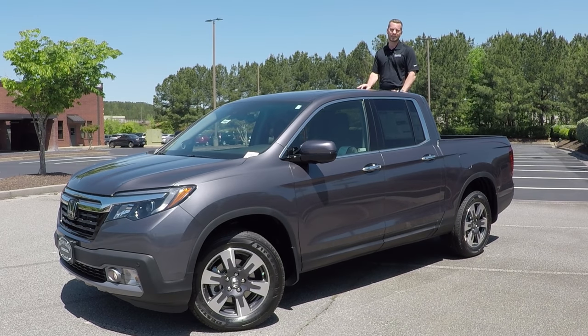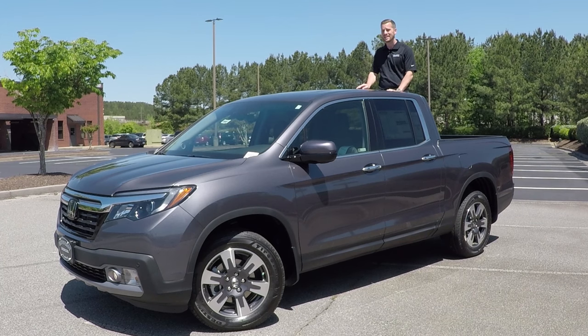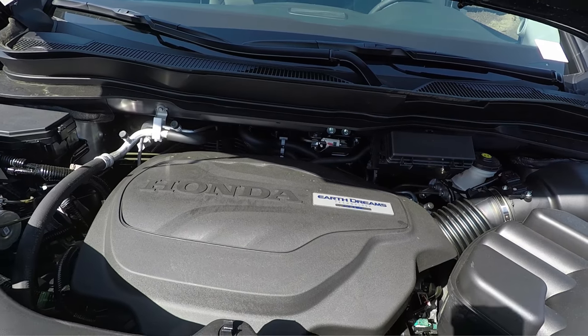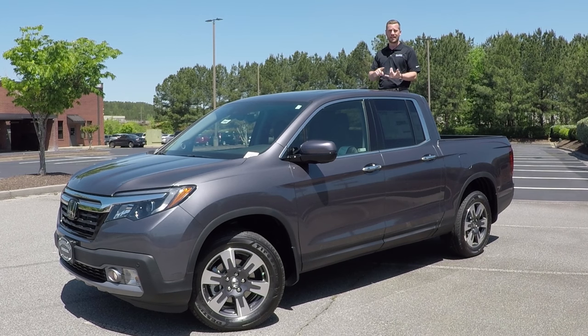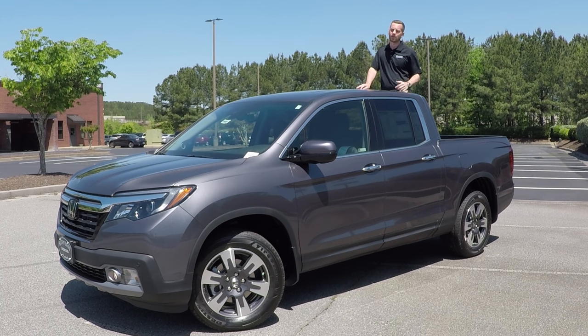Hey everybody, welcome back to our channel here at Hennessy Honda. This is the 2019 Honda Ridgeline RTL-E. We're going to be reviewing this vehicle today inside and out. You'll notice this is the Modern Steel Metallic exterior paint with black leather on the inside. Without further ado, let's check out the new 2019 Honda Ridgeline — make sure you like the video, give it a thumbs up, and leave a comment about your favorite part.